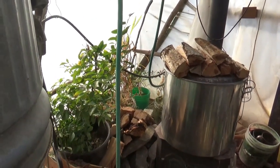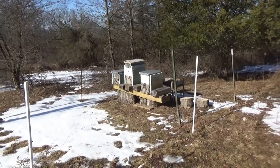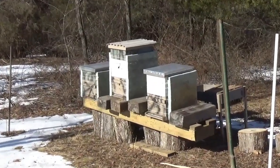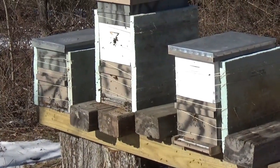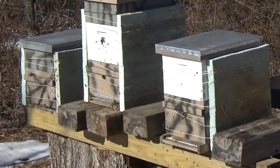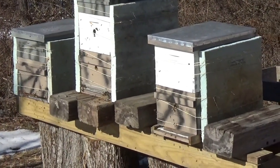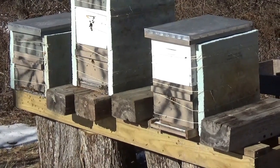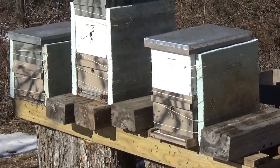Let's go take a look at the beehives — if you want to talk about strong hive activity, we've got strong hive activity. Look at all those bees swarming in and out of there. They're just as stoked as the rest of us. All three hives are running full scale. I'll move in a little closer so you can hear a little better.